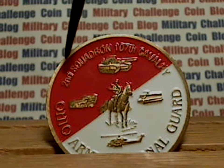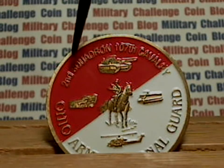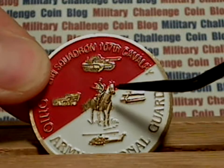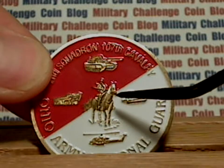Across the top you see the name of the organization is written, and then you've got Ohio Army National Guard at the bottom. Depicted in the center of the coin is a cavalry man.